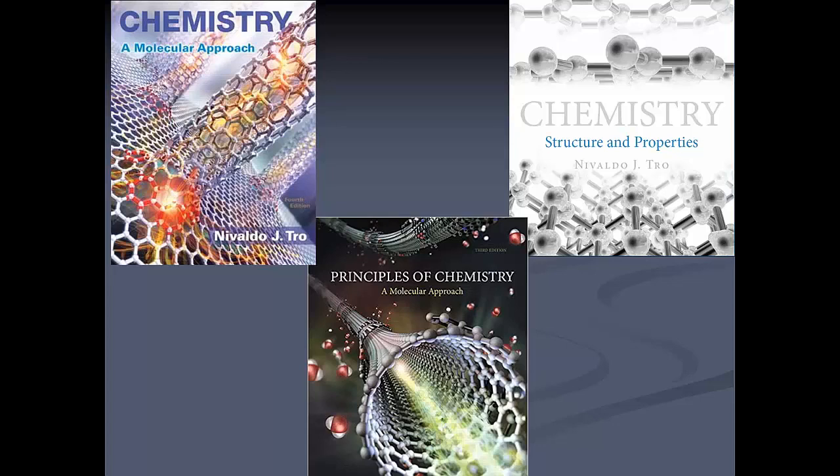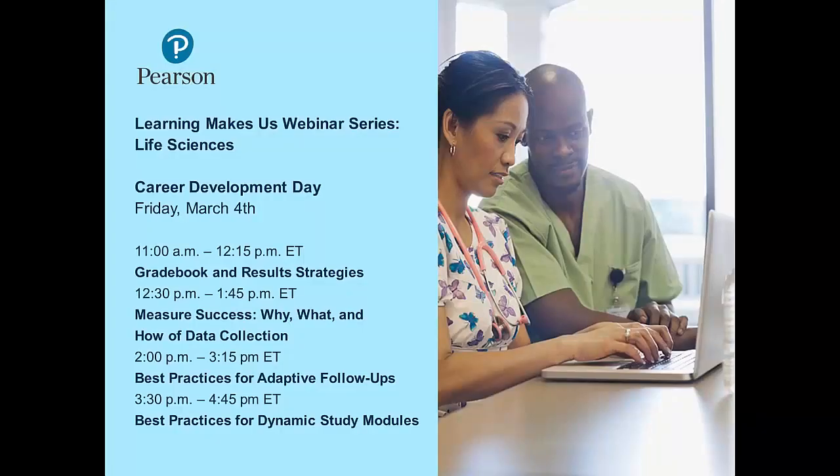Thank you so much. Those are all the questions that have come in. Just thank you all for attending — I appreciate the interest and best of luck to you in Gen Chem. I'd like to thank Dr. Trow for a great presentation. On Friday we are devoting an entire day to career development, and we will have a survey coming up once I close the webinar — please complete it as we appreciate all feedback. Thank you for joining and have a great day.